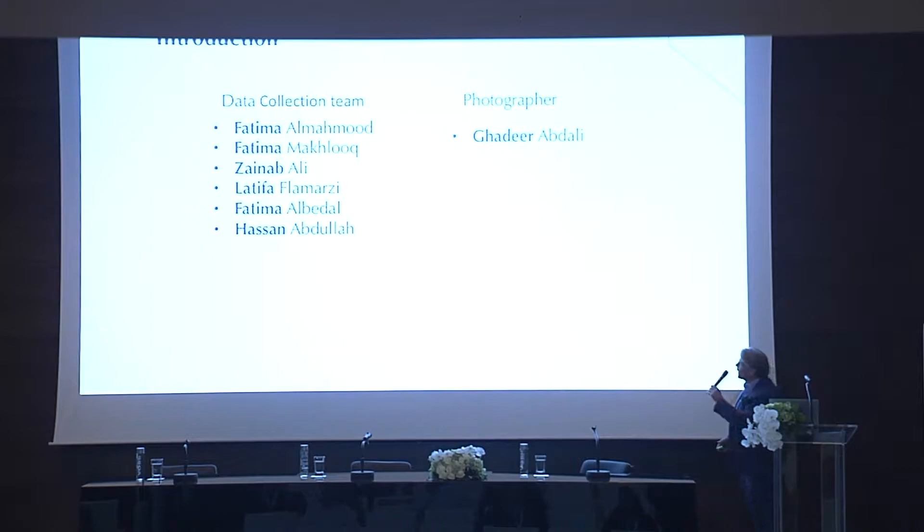I just want to highlight a few of the wonderful team in Danat. Most of them are sitting over there.